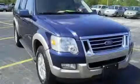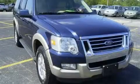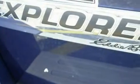The steady six-cylinder engine, connected to a smooth shifting automatic transmission, makes for a great driving experience. Stop by today and test drive this SUV for yourself.